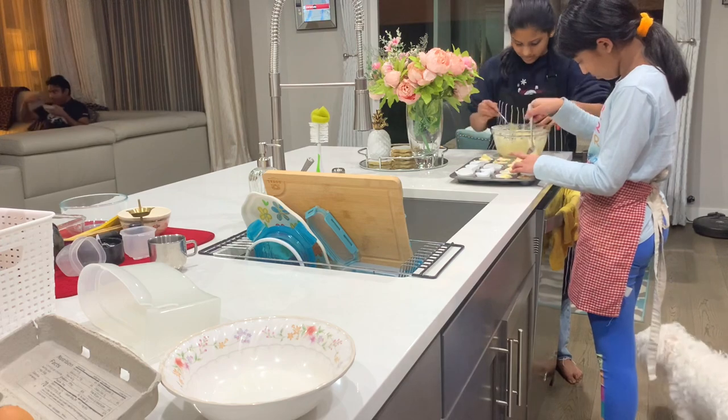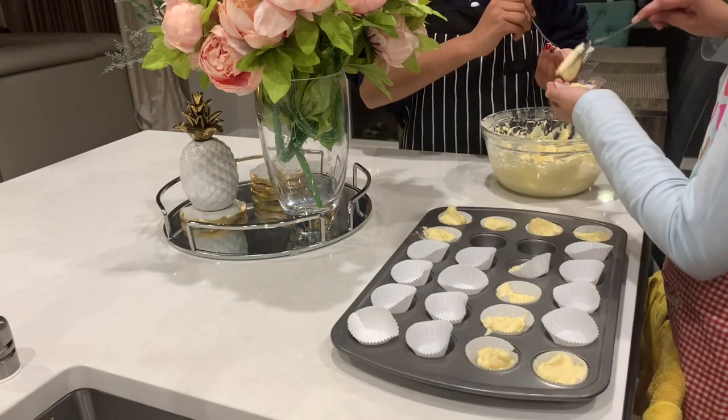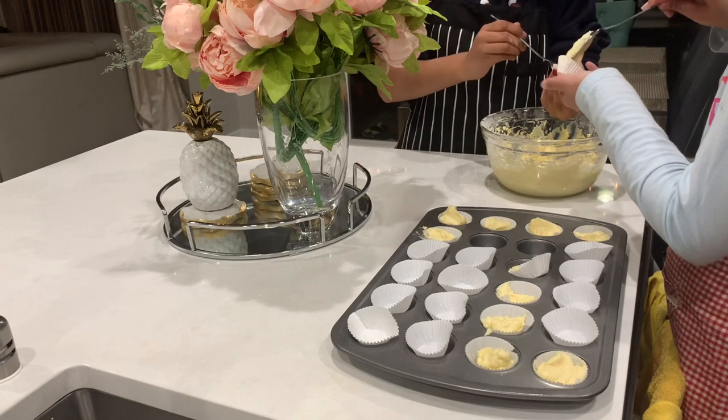Our friends dropped off the kids a little earlier so the kids could have a longer playdate, and the adults were going to join us later in the evening for dinner.